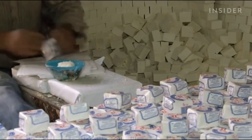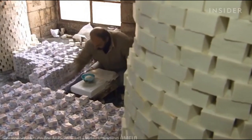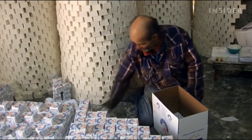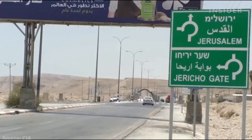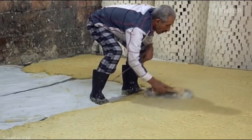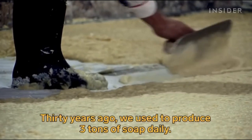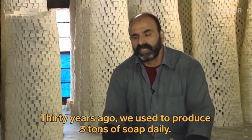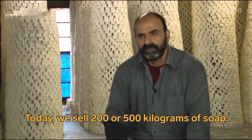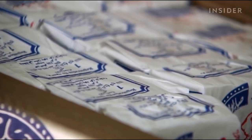While the Nablus Soap Company carries on this tradition, the soap-making industry in the West Bank has dwindled from nearly 40 factories at its height in the 19th century to just two working factories in Nablus. Israeli restrictions in the West Bank have made exporting soap difficult. Plus, demand for the soap among Palestinians has dropped off, as many customers are choosing their soap based on price rather than quality.